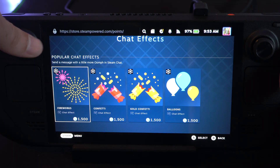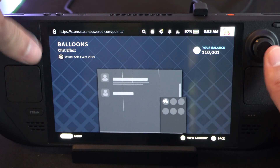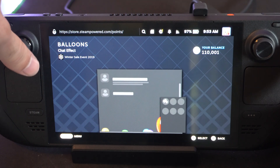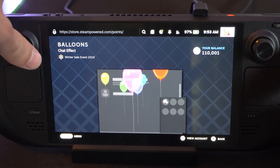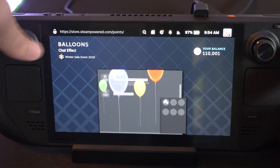Let's go to ChatFX and click in on this. This doesn't allow me to scroll down, but you can select it. You just have to buy it — if you have the points in here, you should be able to purchase it.